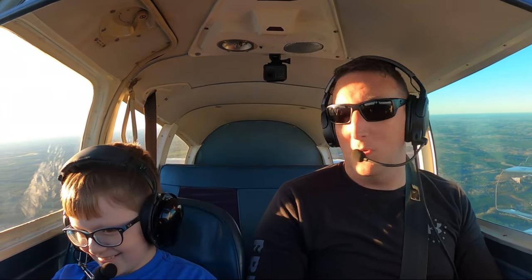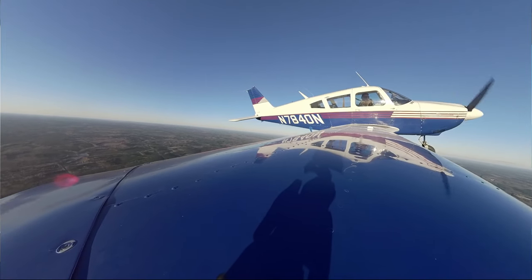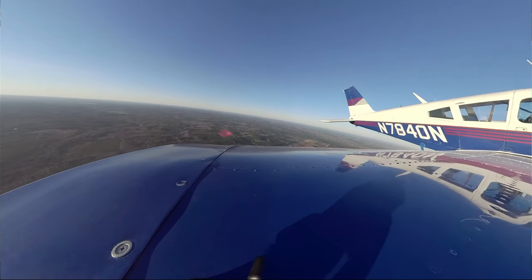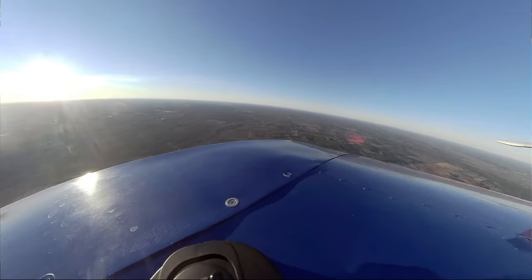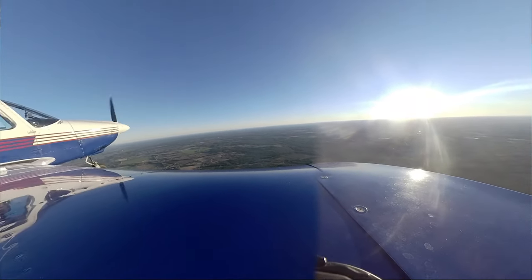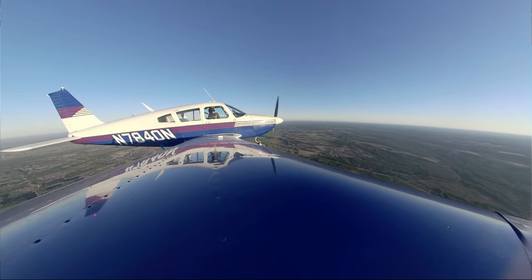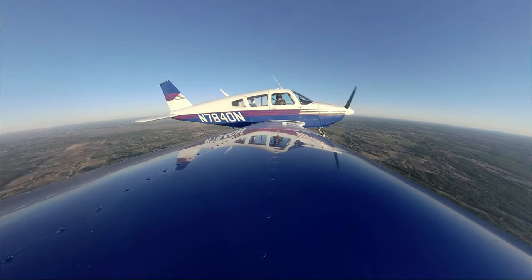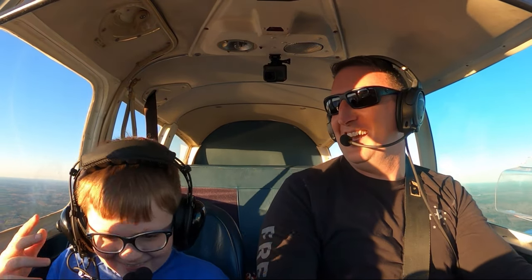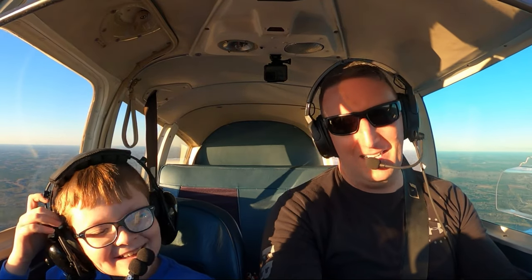How about that? You want to land it by yourself? No. Maybe next time. All right, you want to do some zero Gs? Here we go. Now we get that zero-G feeling — that light feeling in our stomach. We go back like we're climbing, and then we just push over. That's how we get that.